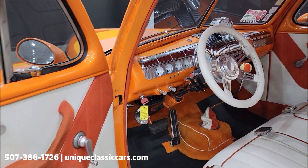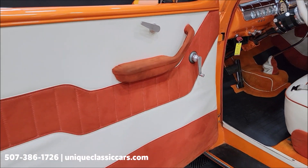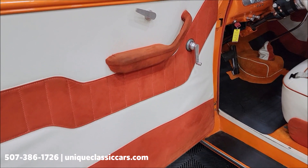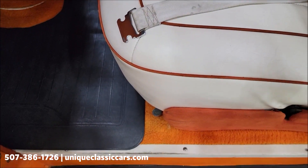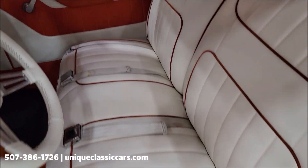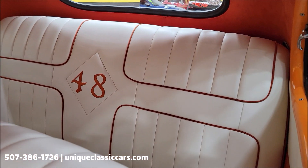But first, let's check out the interior. It's kind of a white and orange combo. You can see the door panel there — I would say it's a white and suede fabric combination, the fabric being vinyl with orange piping. Seatbelts front and rear. Custom '48 insignia in the back seat.